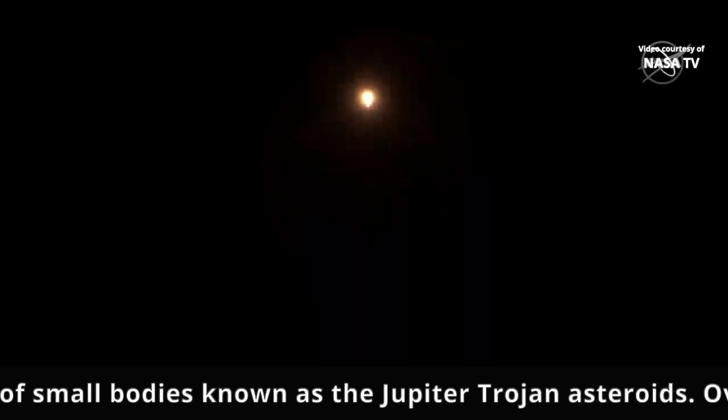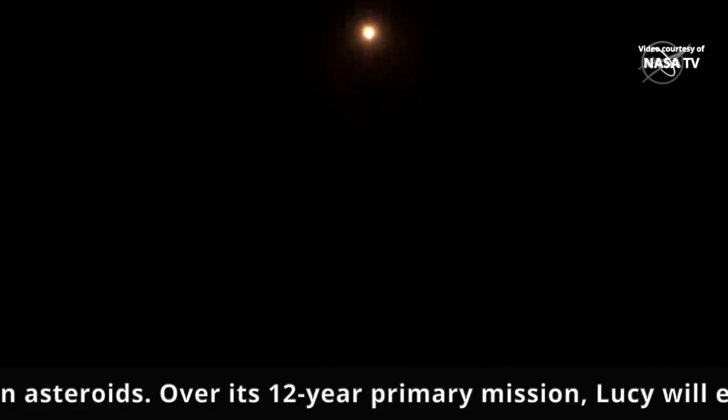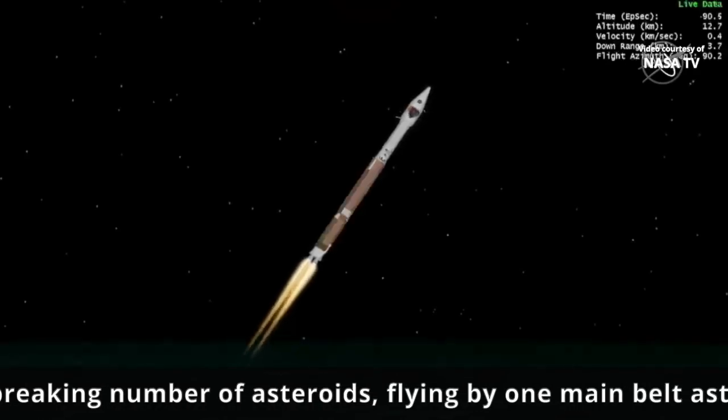Mach 1 — Atlas is now supersonic. Vehicle is now passing through max Q, maximum dynamic pressure.